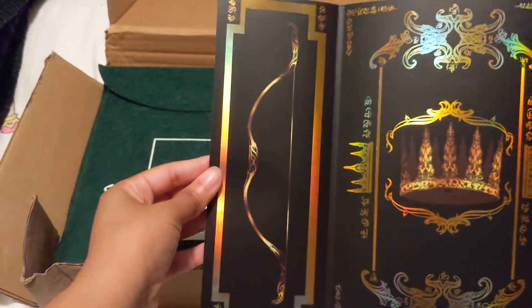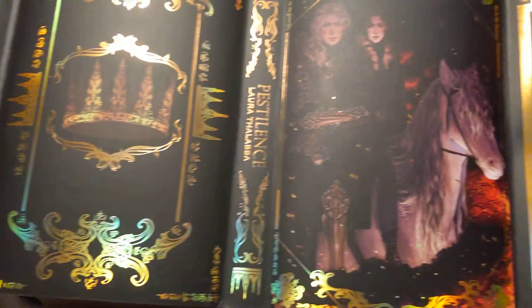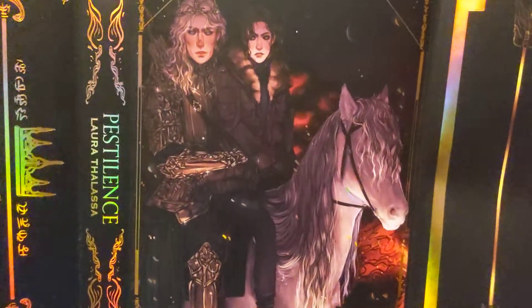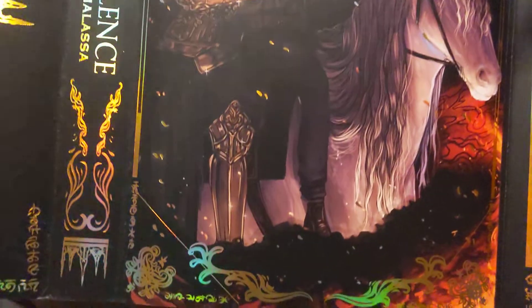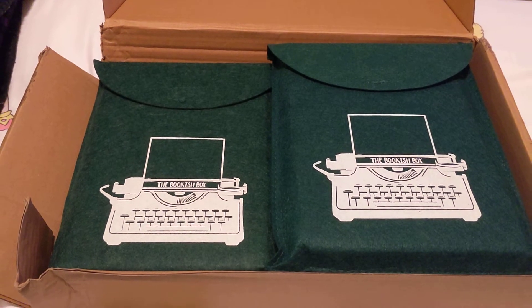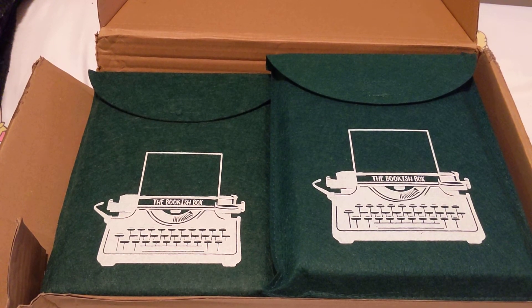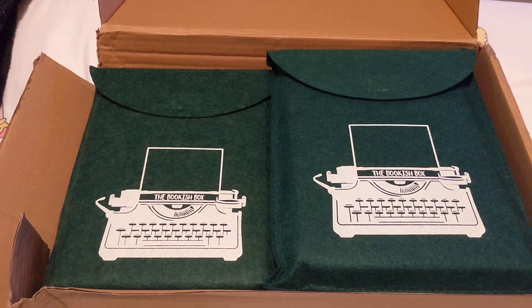And this is the reverse jacket. I believe I will keep it on the other side just because it actually has the title on it. I'm glad they didn't put the title on this side because the artwork is so stunning and it would have kind of ruined it. But the original cover is also stunning, so I have no complaints. Now let me see if I can find the inner artwork.